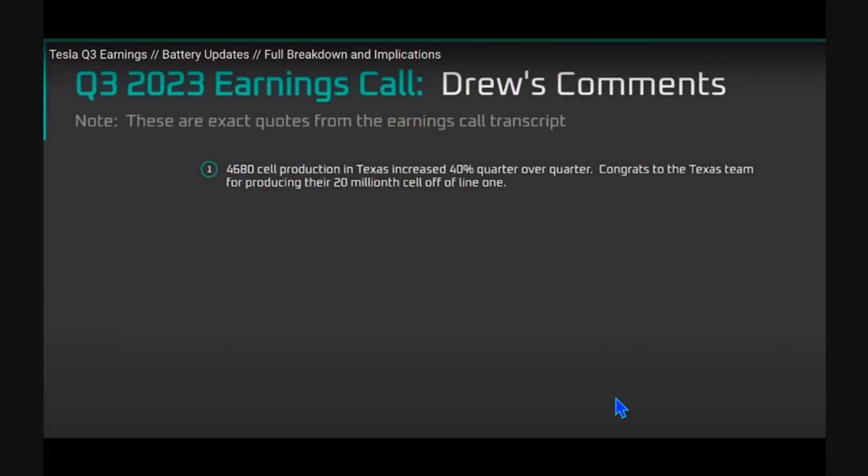Jordan does a great job of laying out best case scenario, his own expectations, and worst case scenario. The first most important thing that Drew mentioned on the earnings call was that they are going at 40% quarter over quarter at that point in time.